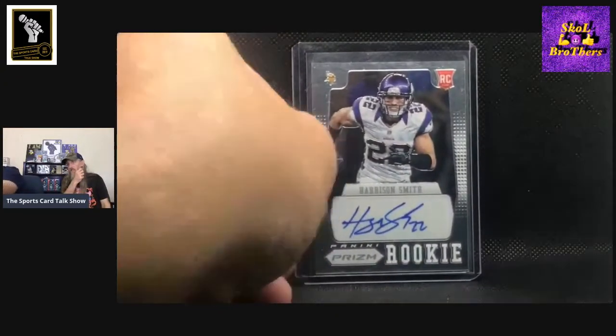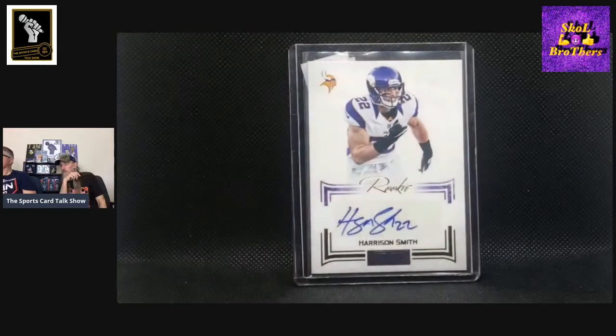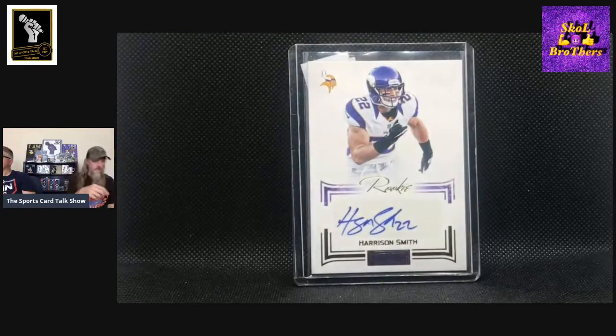This next one is Prism Mojo, just a base numbered out of 199, number 41 out of 199. I meant to look up when Prism's first year was because I just don't have very many Harrison Smith cards from that era — he would be the one guy I'd be chasing in 2012 and I just don't have many. This is Playbook, numbered out of 49, number 36 out of 49. I just think that's a pretty slick looking card. And that's also from his rookie year.